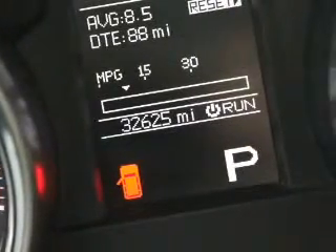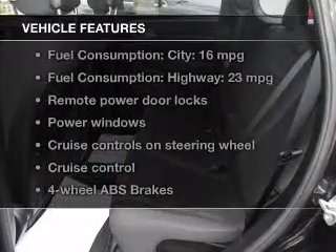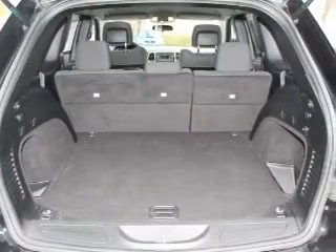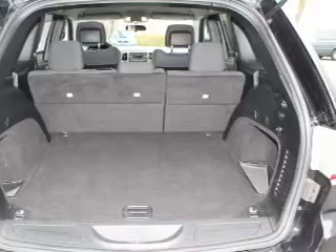Enjoy the comfort of dual temperature controls, and with these notable features you won't want to miss out on the opportunity to own this amazing ride. Power door locks, power windows, cruise control, an AM FM stereo with a CD player, power mirrors, power steering, and air conditioning.